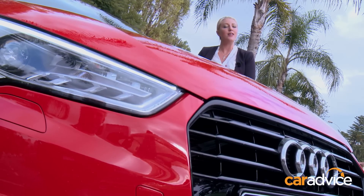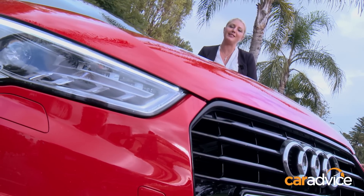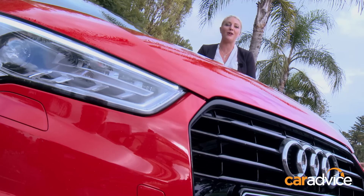Now, to answer some other questions: no, we will not see a three-door in Australia, and no, we won't see any diesel engines — but there's plenty on offer with this little A1.